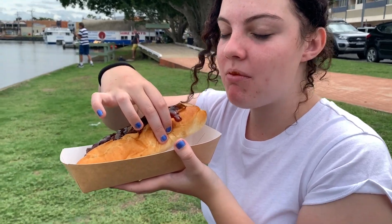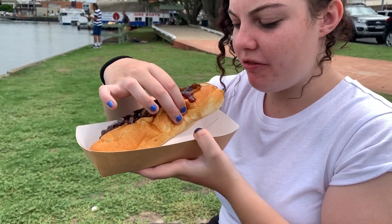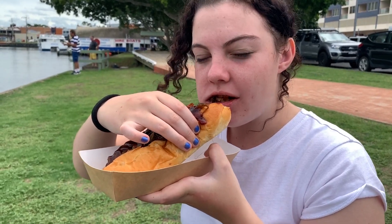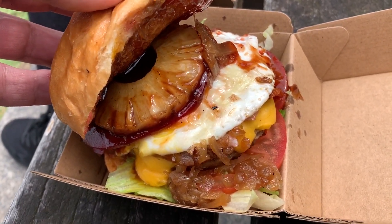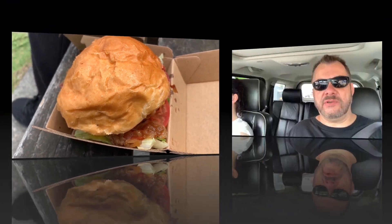I think I'm going to live in Foster now and spend all my money on hot dogs and burgers. In here is the big burger — it's got everything: it's got pineapple, it's got egg, it's got bacon, it's got the lot. We've now left and we're just on our way out of Foster.